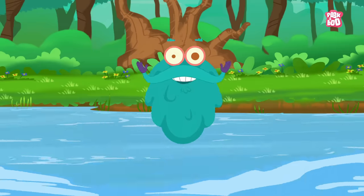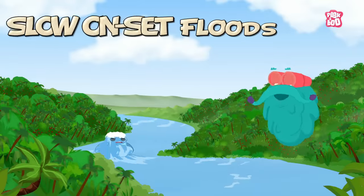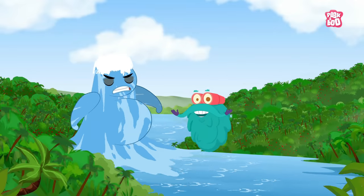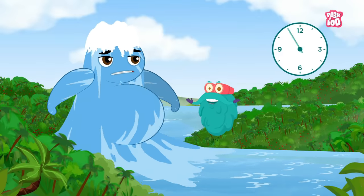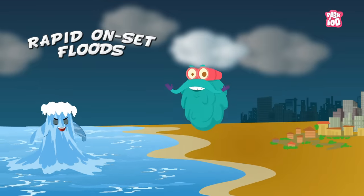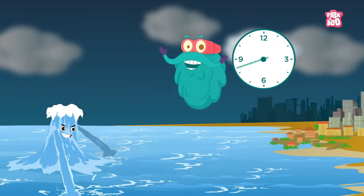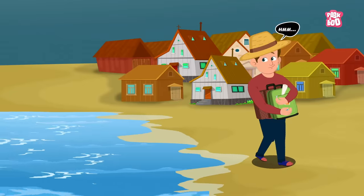A flood can be divided majorly into three categories. Slow onset floods — this kind of flood usually happens when water bodies overflow their banks. As the name suggests, this one develops slowly, which can last for days or even weeks. Rapid onset floods last for a day or two. Even though it is destructive, it still takes a little time to develop, thus giving people a chance to escape.